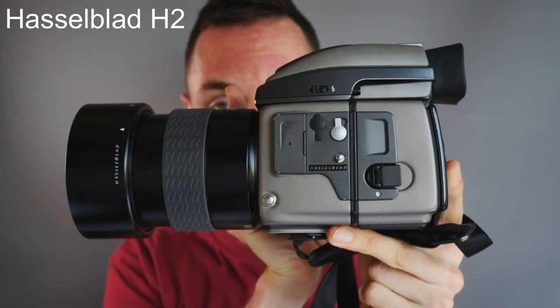Myth number three: 35mm is always faster to use than medium format cameras. Here is my Hasselblad H2 — this camera has autofocus, auto film advance, and auto film rewind, and will shoot faster than a Leica. You could argue that a street shooter fires much faster with it, though it runs out after 16 pictures and you'd need to change the back, whereas a Leica gives you 36 exposures. But in fast-paced environments like fashion photography and portraiture, I can fire much faster with the Hasselblad than with a Leica.